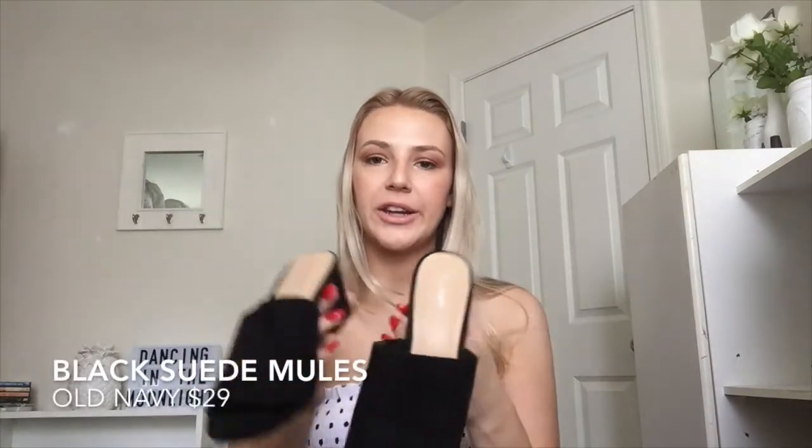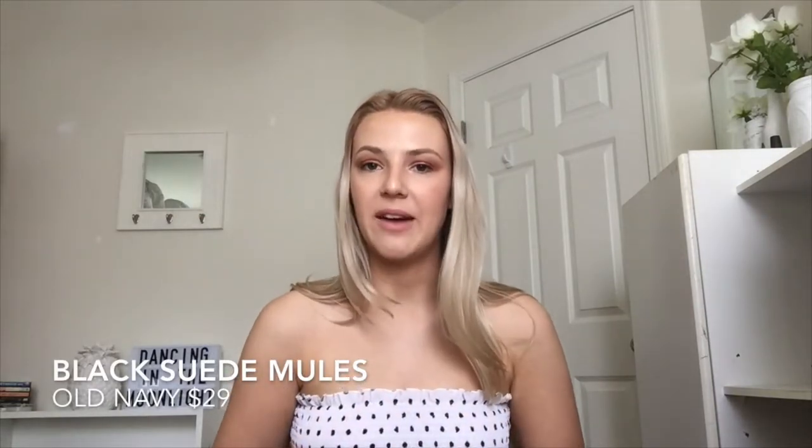The next shoes — I got two pairs of mules because I feel like these are just the perfect summer shoe. These nude ones were only sixteen dollars from Marshalls. Next are these black mules with a little bit of a higher heel — they go well with everything and I've been getting so much wear out of them. These ones are from Old Navy. I get so many shoes from Old Navy because they're so affordable and they always have super trendy styles.